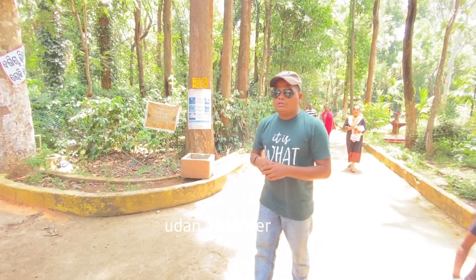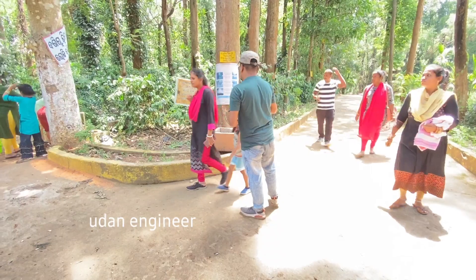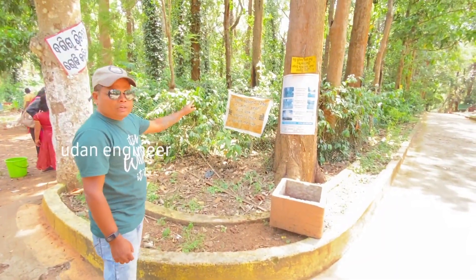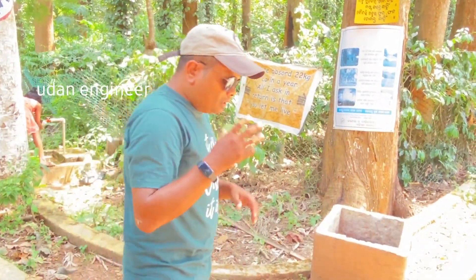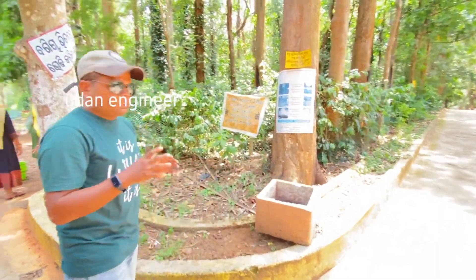We already reached the Coffee Garden. Come with me, I will show you coffee trees. A single tree takes about 20 kg of carbon dioxide in a year — just imagine how significant that figure is. So here we have the coffee trees.